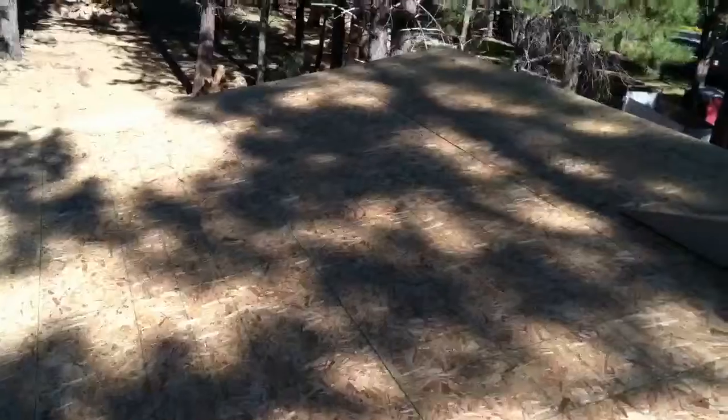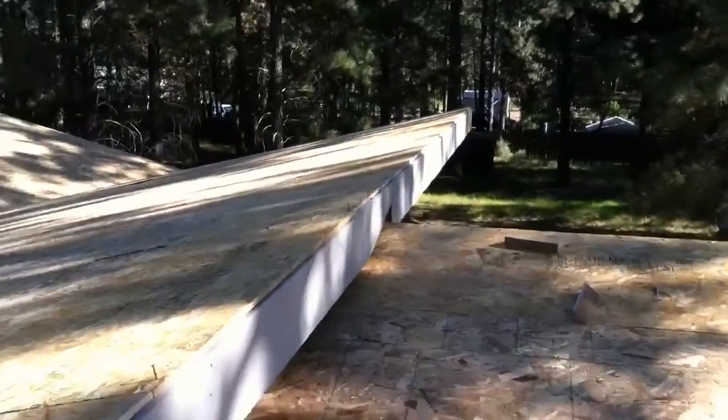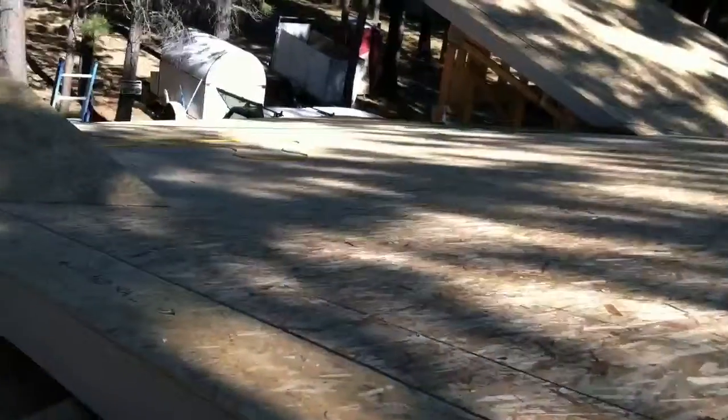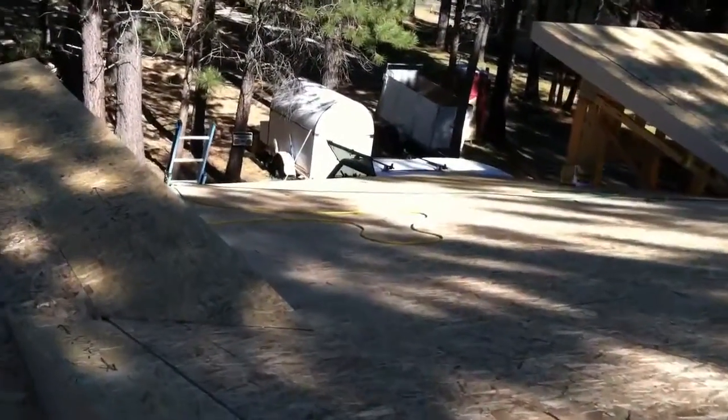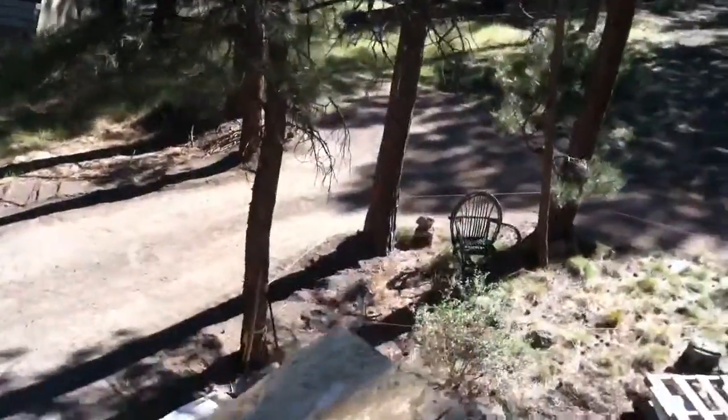So that's the bedroom — just finished that up today. And then this is over the dining area. And then it goes down over the entry, the office, and the bathroom. And then over here to the kitchen area and the living room.